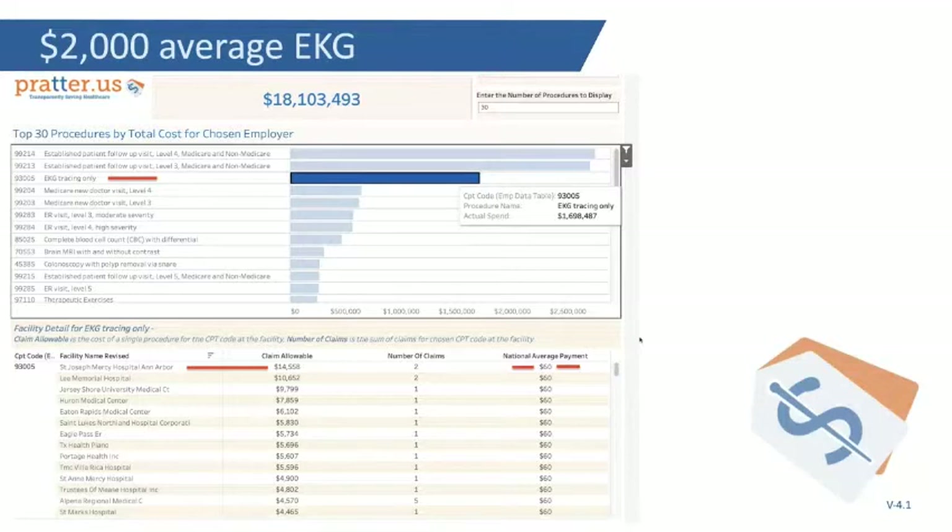EKG chasing — you've got to be kidding me. It's not even the interpretation. A group paid $1.7 million, averaging $2,000 per EKG. Guess what a new EKG machine costs? That's right, $2,000.